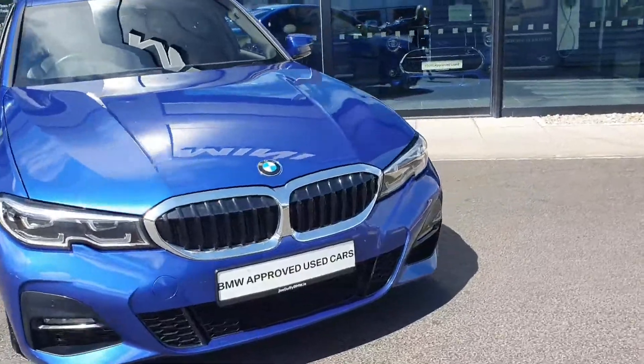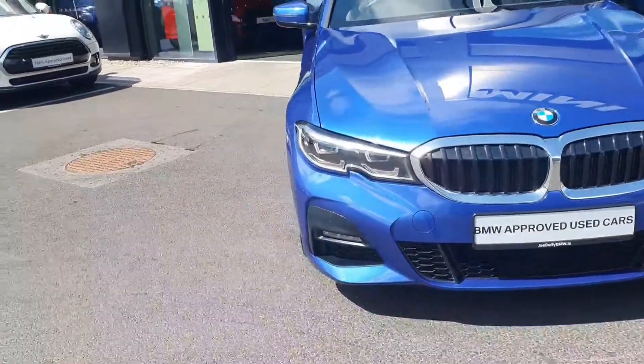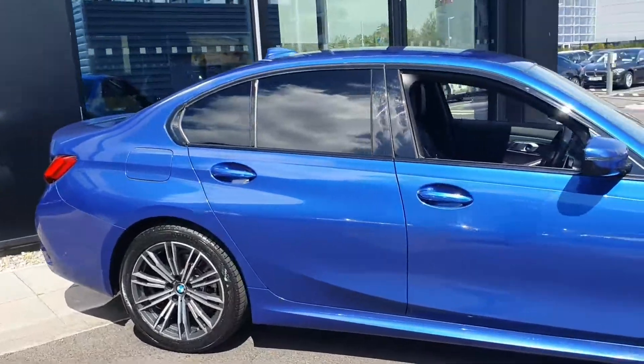In front of the car you have your chrome finish kidney grills with your LED headlights and spotlights. Multi-spoke M-Sport alloy wheels. Rear privacy glass.